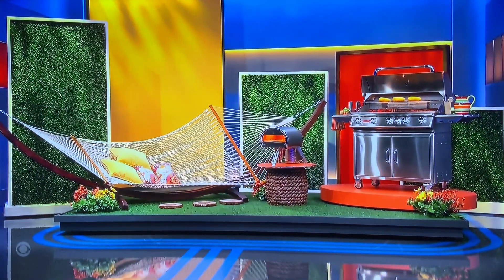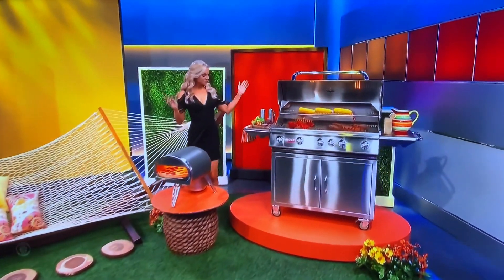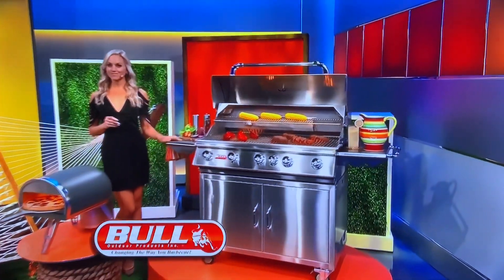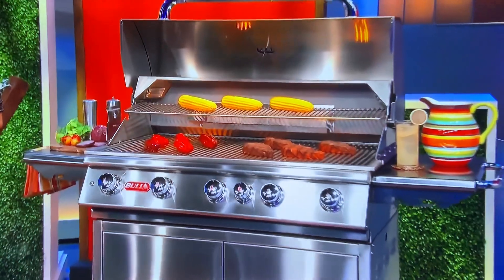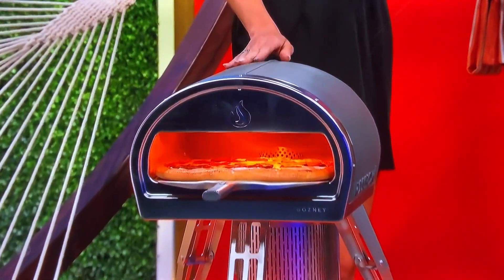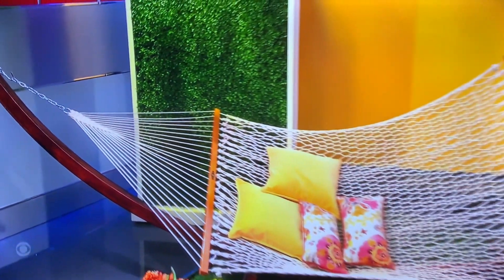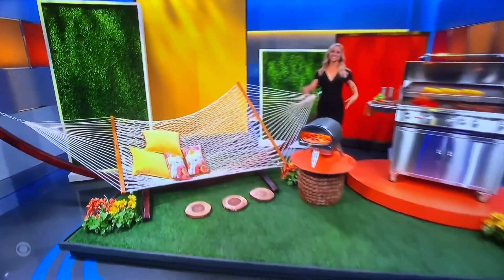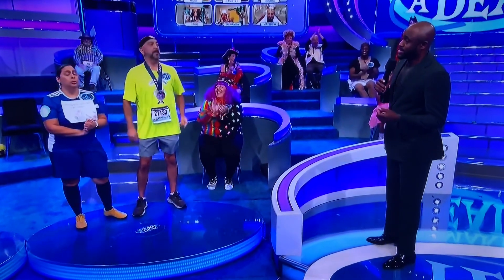It was a barbecue and a hammock. This one gets passed up. You can cook for the whole family with this 38-inch gas grill from Bull, with even heat distribution technology. We were also including a portable pizza oven by Ghazni, plus we were relaxing in this handcrafted outdoor hammock from Pauly's Island Hammock. This deal was worth $6,515. So you passed on that.